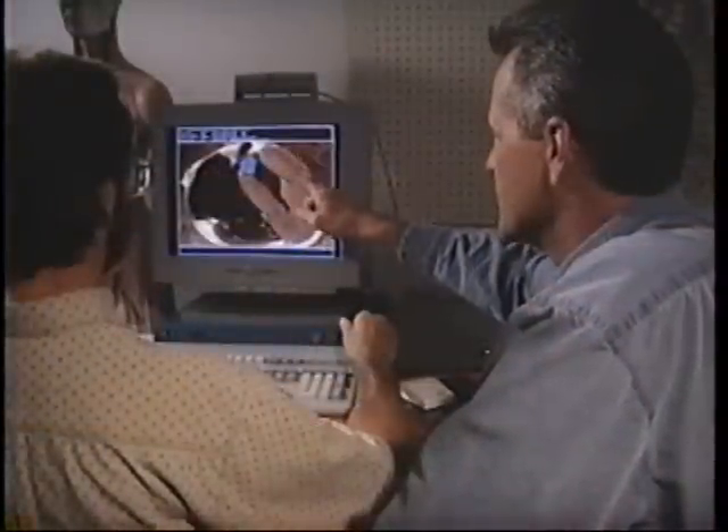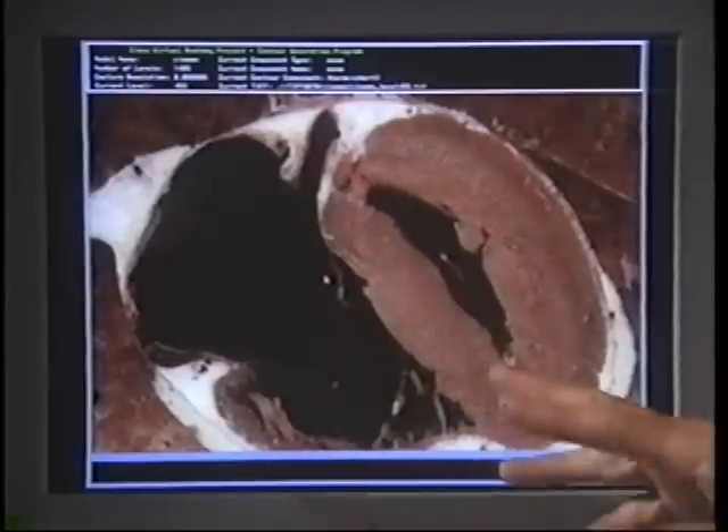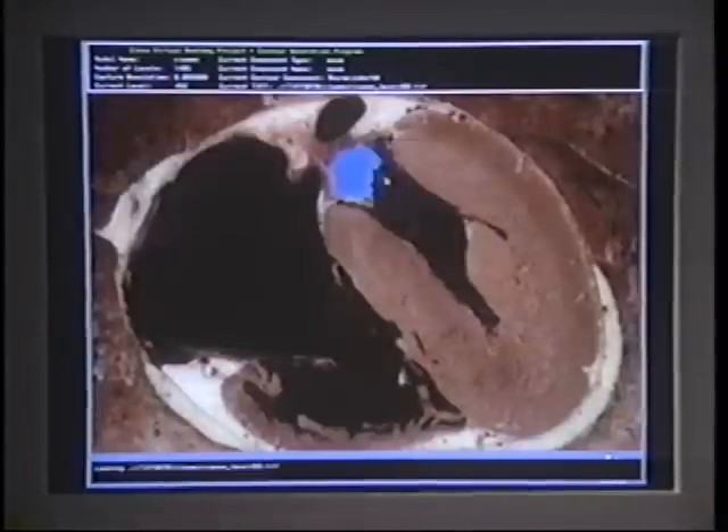He could look at an image and say it needs a little something, it needs this, it needs that. As you know, the left ventricle is about three times as thick as the right ventricle. When we incorporate his suggestions, often I realize that the image looks better, but I would never have been able to describe what to do, how to improve it. So he's had a very unique perspective in this project.